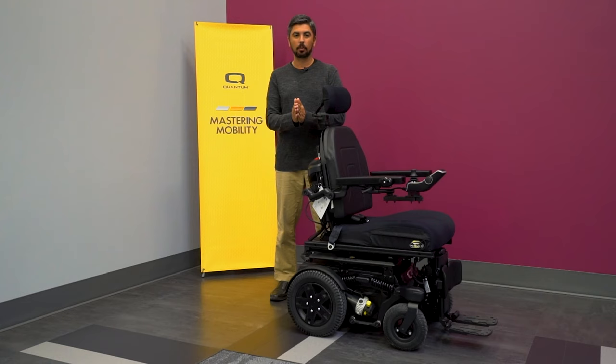The R-Track is the next level of rear-wheel drive capability. It's engineered to withstand outdoor obstacles while offering ultimate comfort, all with the goal of continuing to serve users' activities of daily living. We have much more information on this exciting power chair on our website, quantumrehab.com. Check it out, and we'll see you next time on Mastering Mobility.